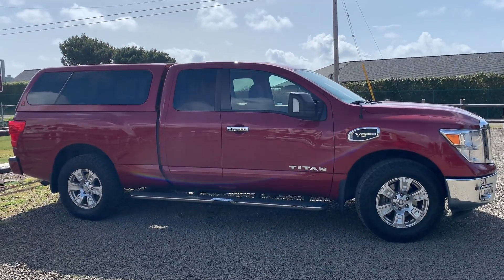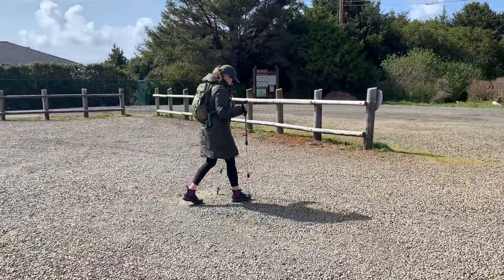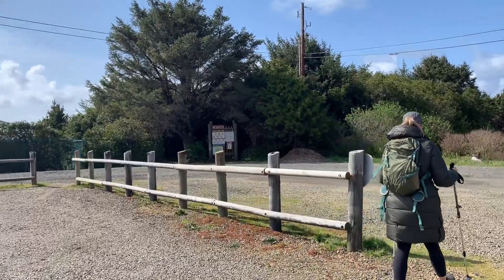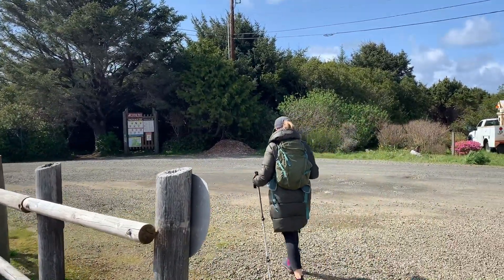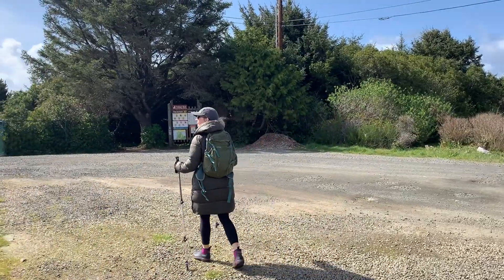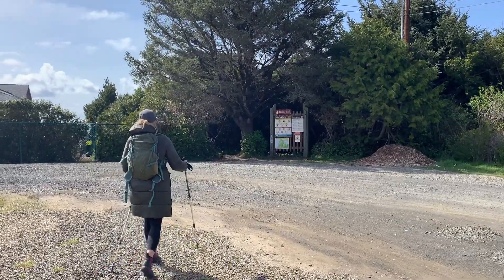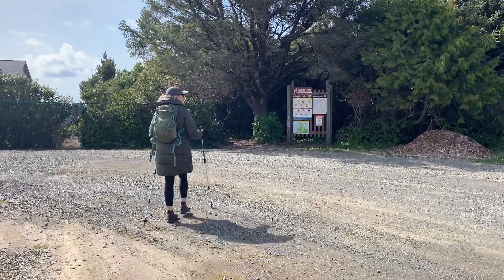We're at the Oregon Coast and going for a popular little hike between Lincoln City and Depot Bay. It's called the Fishing Rock Trail. It's only a half mile out and a half mile in, but we've heard it's definitely worth it. Fishing Rock hike coming up next, right here on Idaho Voyager.